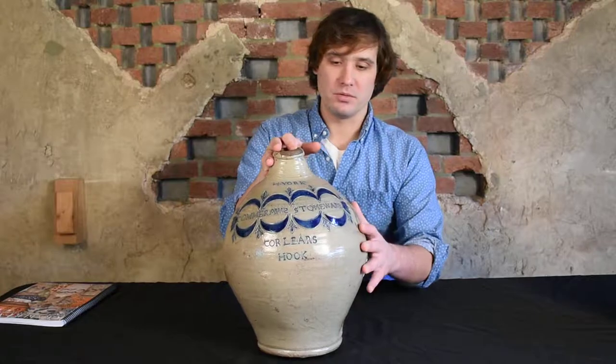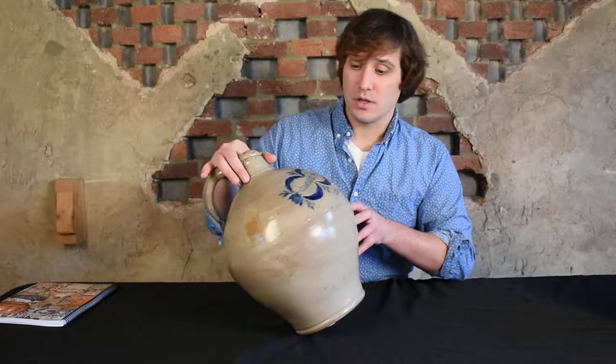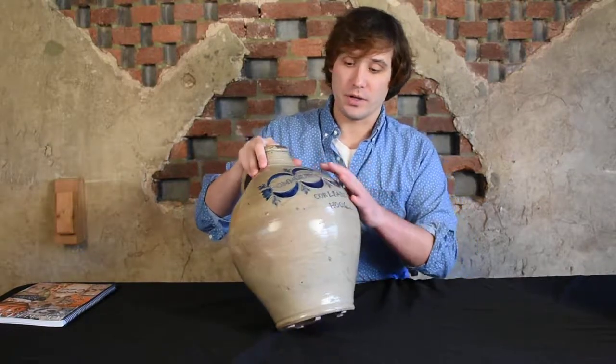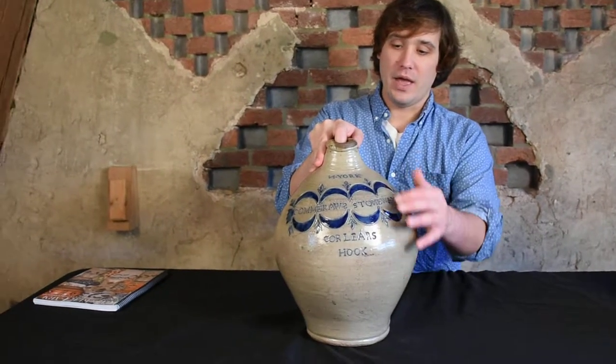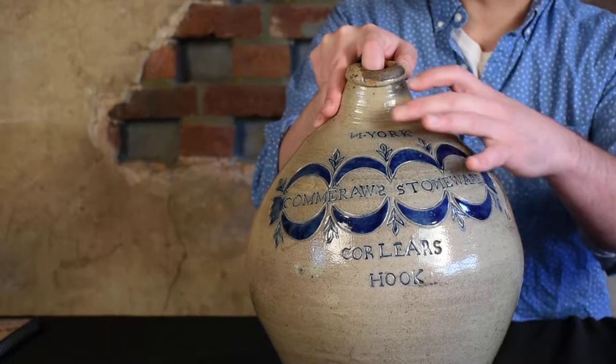I'll show you a more typical Comerall jug in a minute after I discuss this piece's fine points. You can see that it also has the mark 'N York' and 'Corlears Hook' as well. The N in 'N York' is unusual on this piece, as it is reversed.